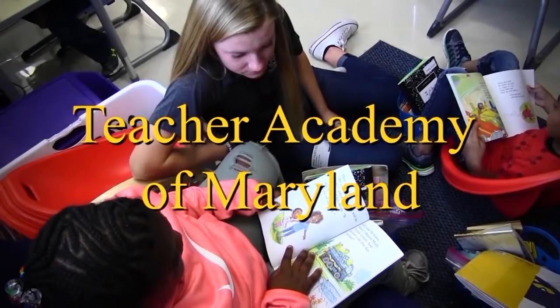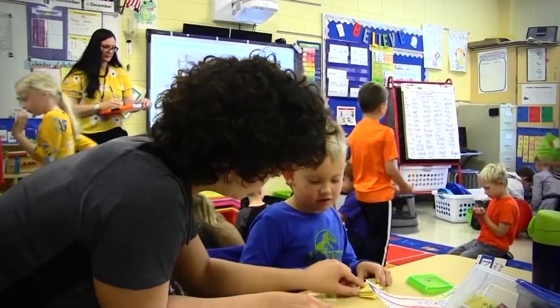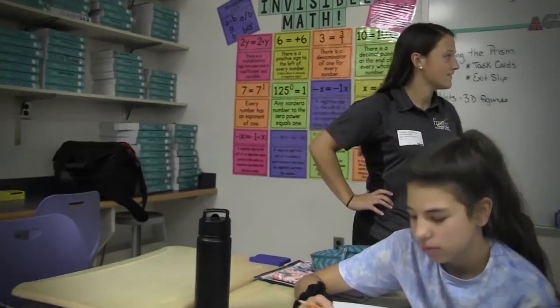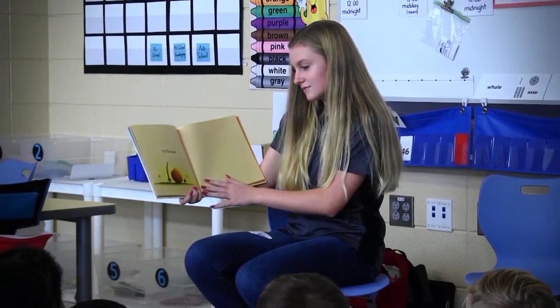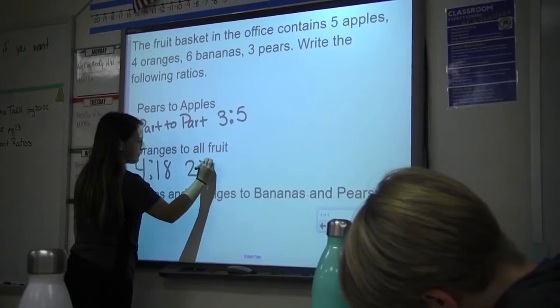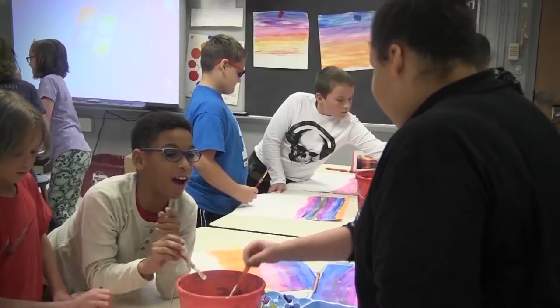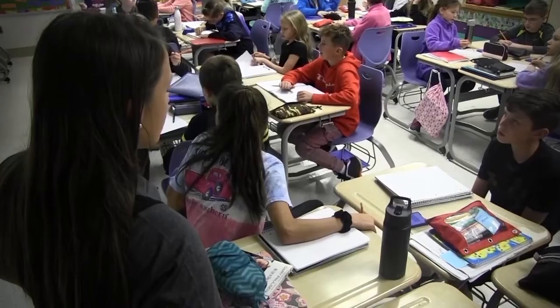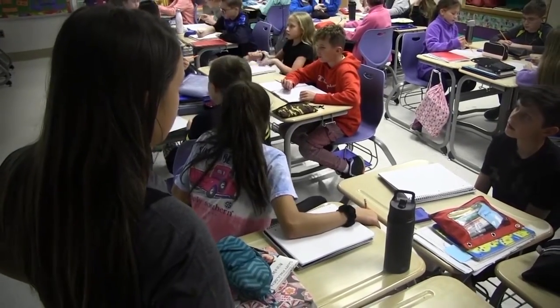Teacher Academy of Maryland: this program offers students who want to become teachers or who are interested in the education profession a rigorous and hands-on program that covers human growth and development, teaching as a profession, the foundations of curriculum and instruction, as well as providing students with a student teaching internship. Students are guided through the process of what it takes to be a teacher through a program that offers real classroom experiences.